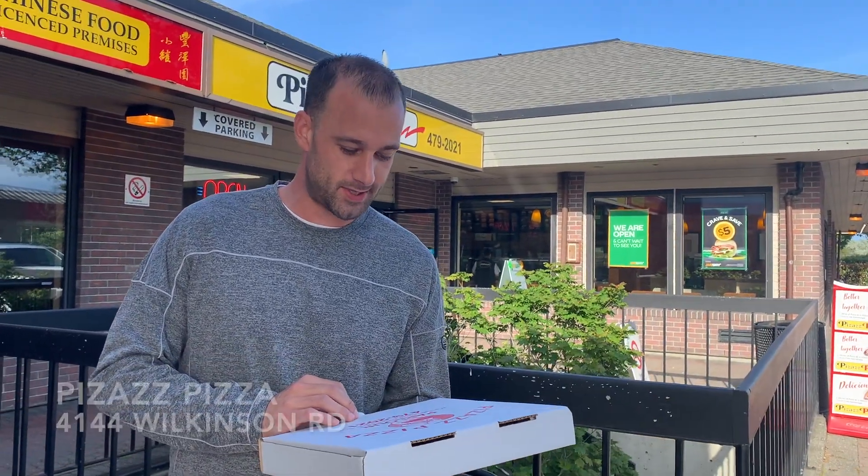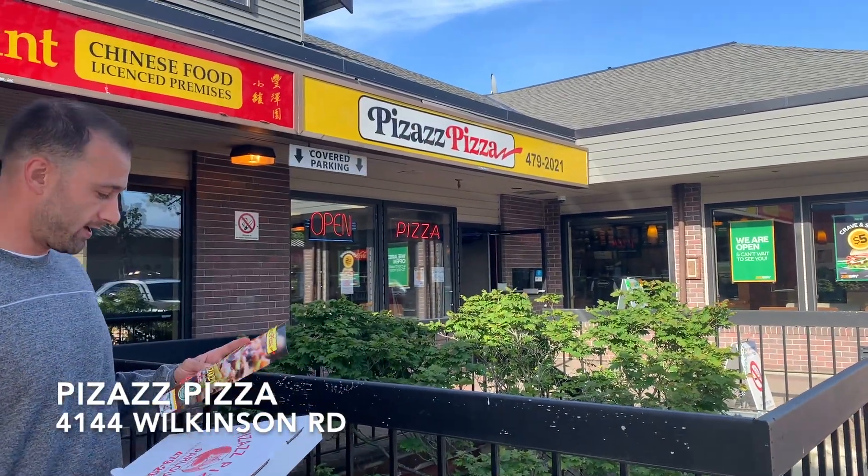Hey everyone, it's Clint from Vancouver Island Pizza Reviews. We're here today at Pizazz Pizza at 4144 Wilkinson Road.